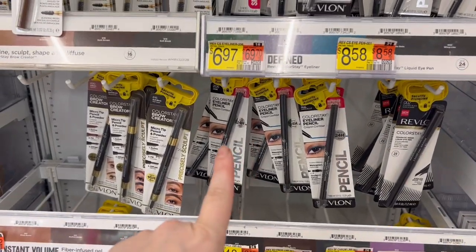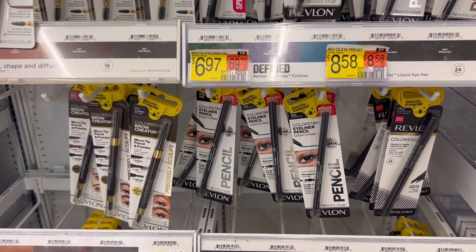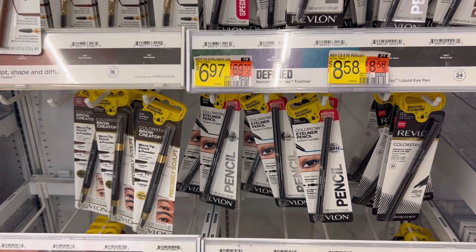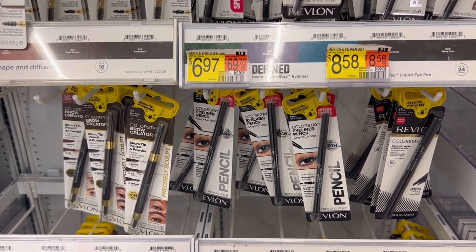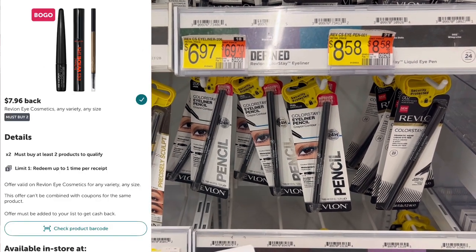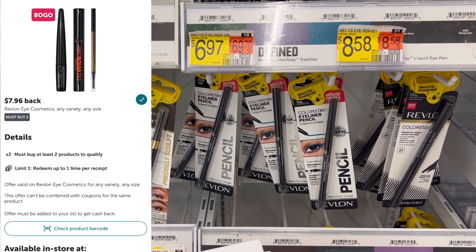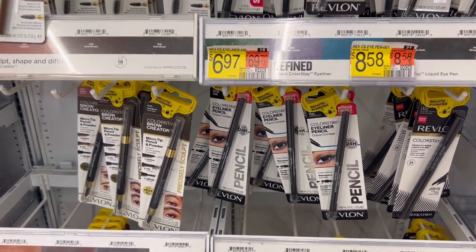Up next is a deal on these Revlon eyeliners. These are $6.97 each. Two of them gets me to $13.88, and then we're gonna get $6 back on two on Coupons.com. If you've previously clipped the Revlon deal — it has a couple hours left — it's $7.96 back on two on Ibotta, which makes two of these completely free. So I'm gonna grab these.